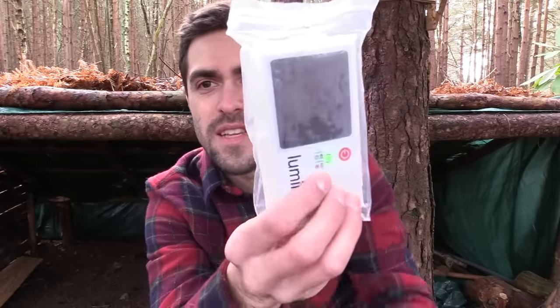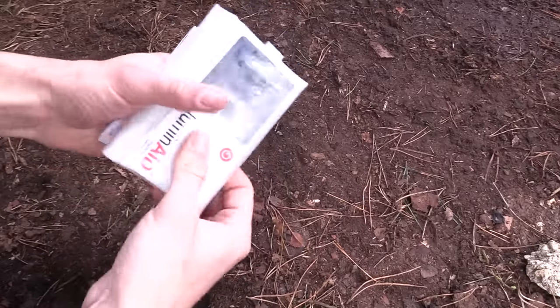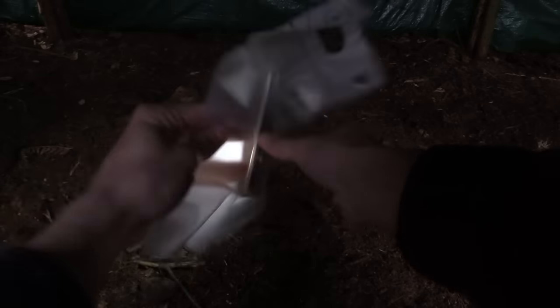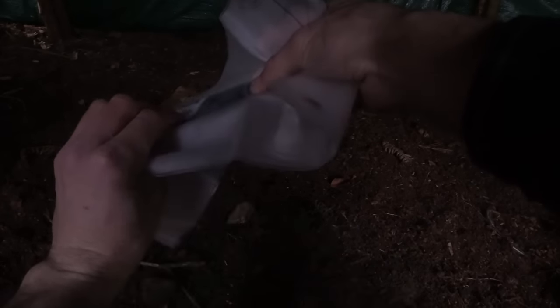These are called LuminAid — there's already a green light on it. It's a luminous bag-style solar lantern: you charge it via the solar panel for about seven to ten hours, then blow it up. It's waterproof, it can float, and it's basically a big light source. I've never used one but I've heard good things. It's a nice bright day today and you can already see it charging, so hopefully it'll be ready to test. Really cool piece of kit.